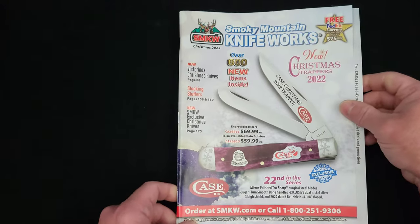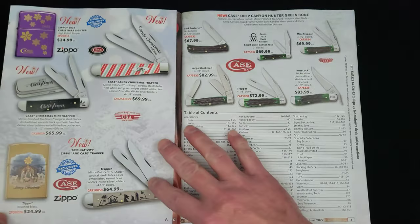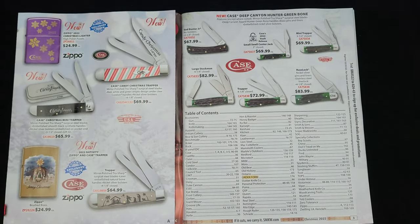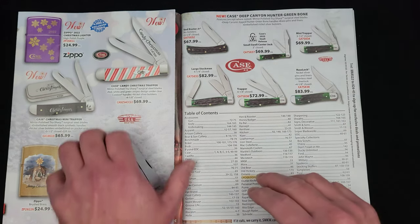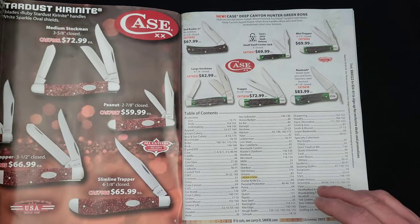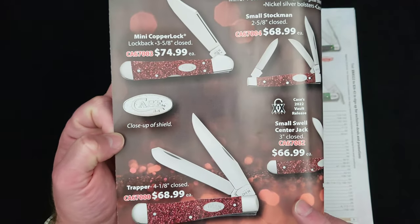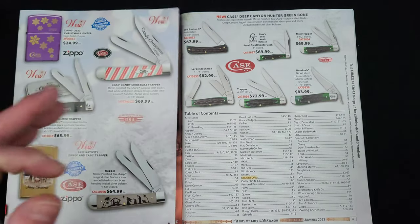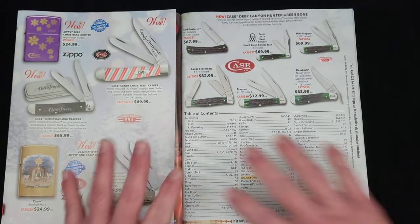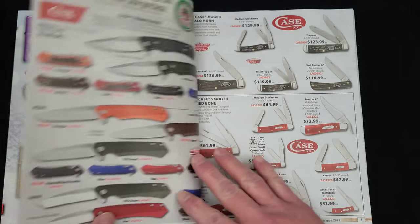We've got the Case Christmas Trapper 2022. I'm not a big traditional knife person myself, but we're going to leaf through this catalog. We've got some Case Ruby Stardust Kiranite — that's a thermoplastic, I believe. Don't rate me down in the comments if I'm wrong. Case does their standard patterns in all kinds of different handle materials, special Christmassy type of stuff.